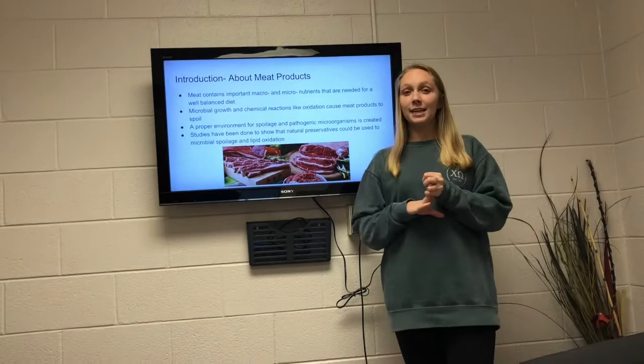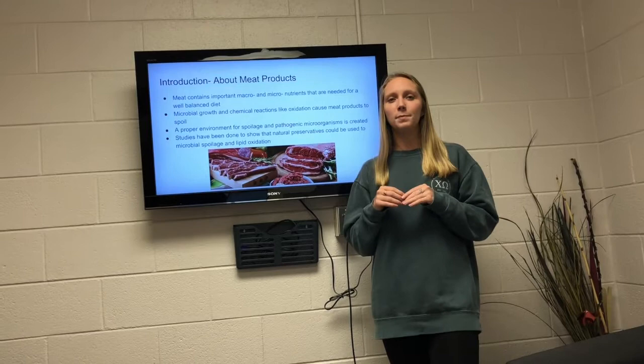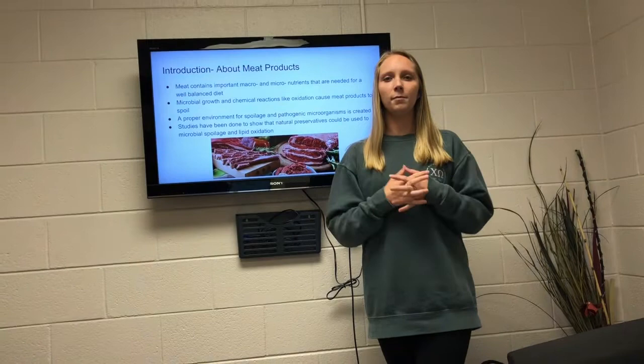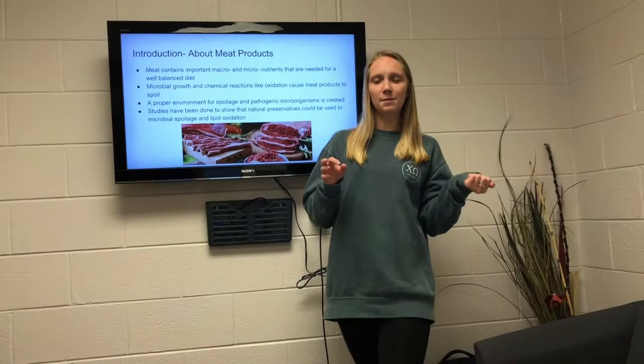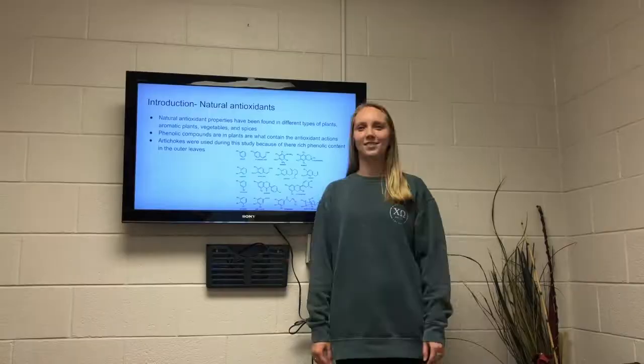Just a little introduction about meat products. Meat contains macro and micronutrients, which makes patty meats spoil more easily. In patty-like meat products, the surface area, free water level, and pH are increased, which creates the proper environment for spoilage and pathogenic microorganisms. Because of this, an interest has come about regarding natural antioxidants, because synthetic antioxidants can have toxicological effects.